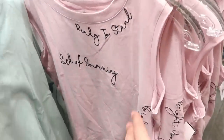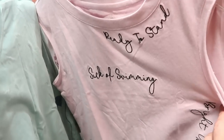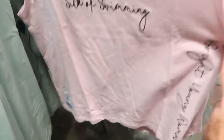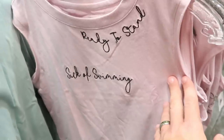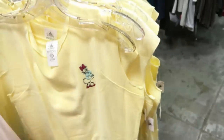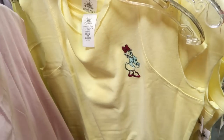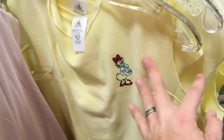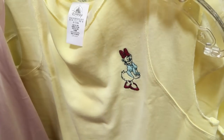They've put out a few more tank tops: a Little Mermaid tank that says 'Sick of Swimming' with her tail visible for $12.99, and a yellow Daisy Duck embroidered tank for $14.99 from $40 — Daisy looks so adorable on it.